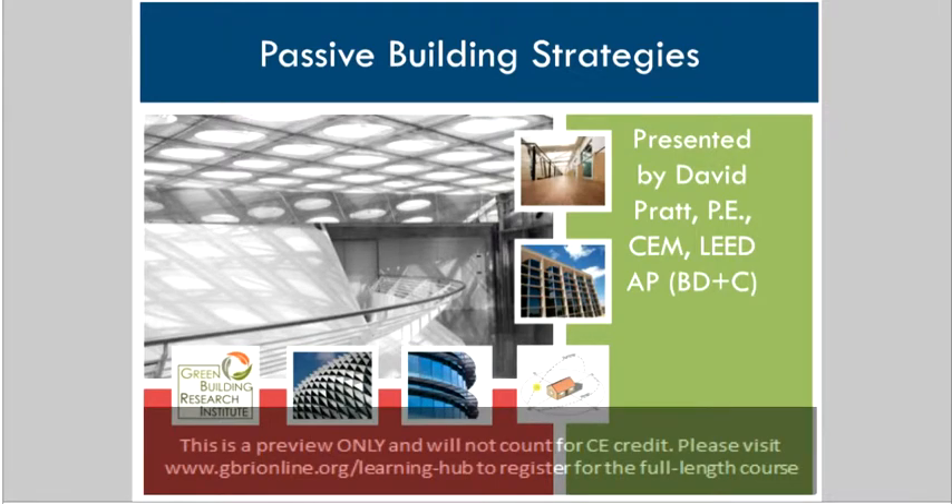Just a little background about me. I'm a professional engineer in the state of Texas. My discipline is mechanical engineering. I'm also a certified energy manager and a LEED accredited professional in building design and construction. I have a bachelor of science in engineering from the University of Michigan and a master of science in engineering management from the Air Force Institute of Technology. And I have 11 years of experience in civil engineering, mechanical engineering, military construction, and sustainable design.